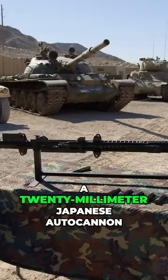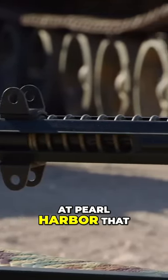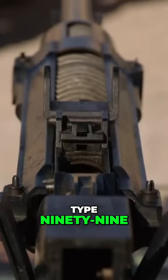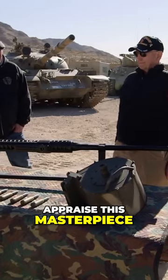Ron has a friend who has a 20mm Japanese autocannon that was used in the attack on Pearl Harbor, and he's looking to sell. It's a World War II Japanese aircraft cannon, Type 99, 20mm, mounted in the wing of a Japanese Zero. Rick and Corey decide to call Ron, the gun expert, to appraise this masterpiece.